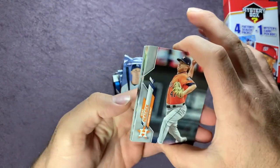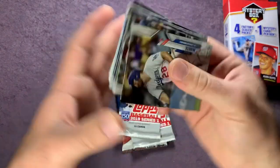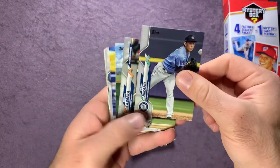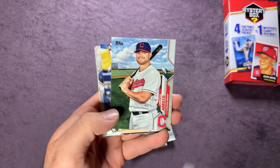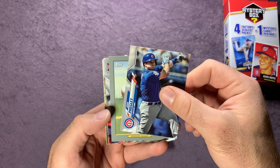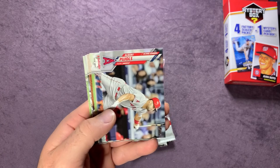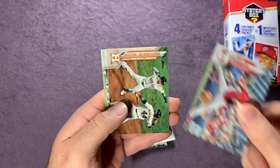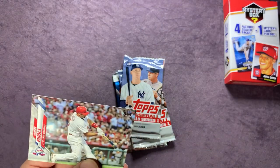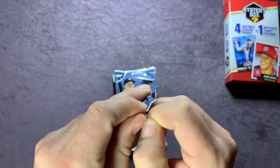From the 2020 Update pack: Brad Peacock, Nick Solak rookie, Tyler White, Yadier Molina, Kenta Maeda, Yoshihiro Hirano, Miguel Cabrera, Christian Arroyo, Trent Grisham, Josh Phegley, Anthony Rendon, Albert Pujols, Zach Wheeler, Houston team card, Andrew McCutchen, and another Albert Pujols.